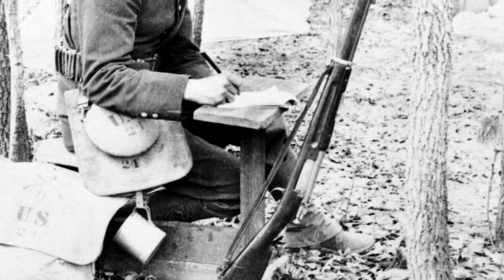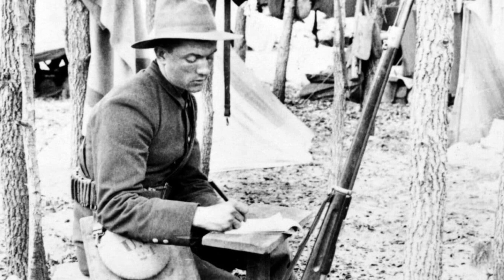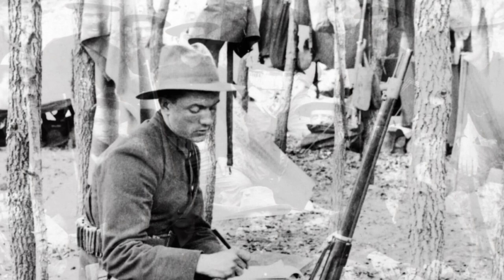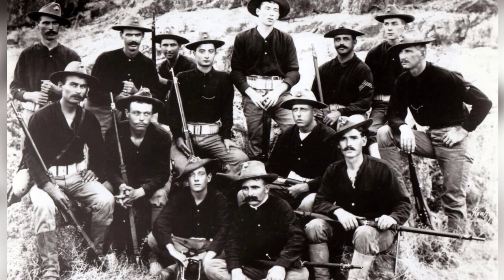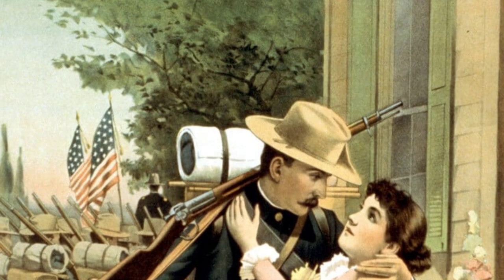From April 21 to August 13, 1898, the United States engaged in battle with the Spanish Empire in the Caribbean and the Philippine Islands. The U.S. Navy dominated the Spanish fleet at sea. However, the U.S. Army was ill-prepared for the conflict on land, with only 25,000 troops available at the start of 1898. Despite the sudden rush of nearly 100,000 volunteers, there were limited Krag rifles available, with most National Guardsmen using the M1873 Springfield rifle.